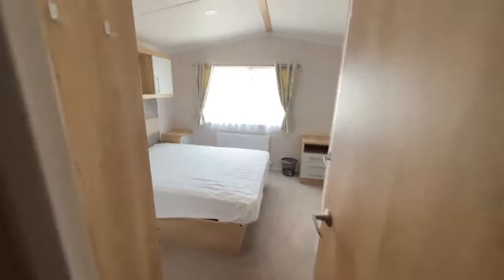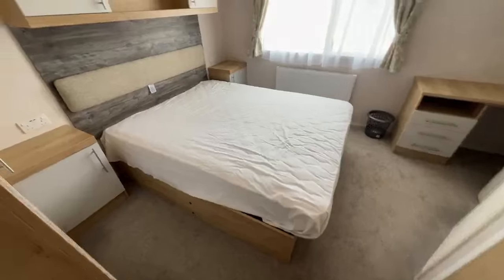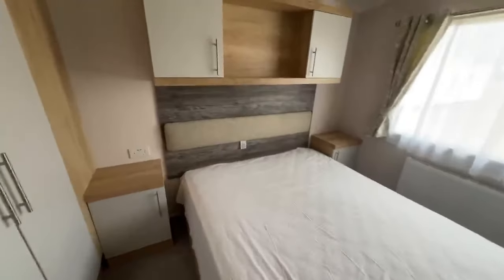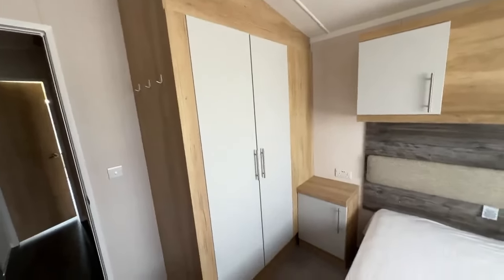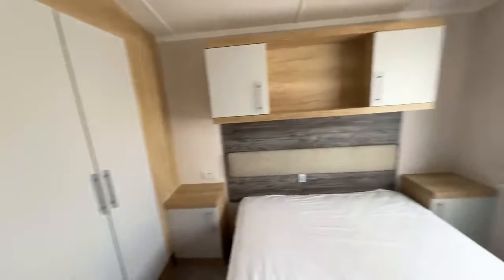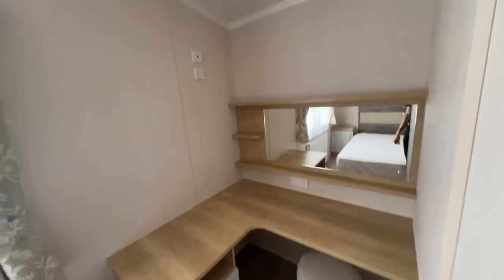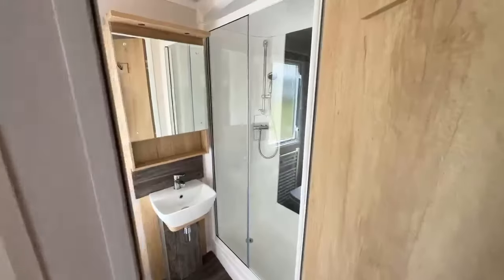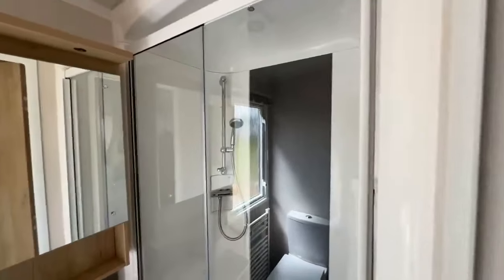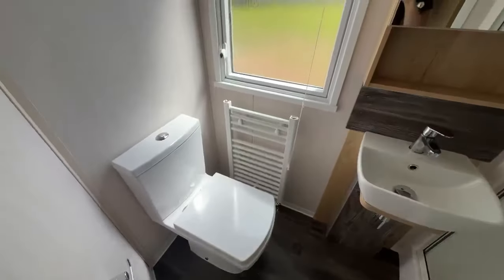Through to the master bedroom you'll notice straight away it's very spacious in here. You do have a lift-up bed as well. There are bedside units either side with plug sockets and USB points, overhead storage, hooks on the wardrobe and a full wardrobe — loads of storage in here. There's your radiator and a dressing table, and you can fit your TV on the wall. The main draw of this holiday home is in here — you do get a shower en suite, which is ideal if you have guests over and need to freshen up without going into the hallway.